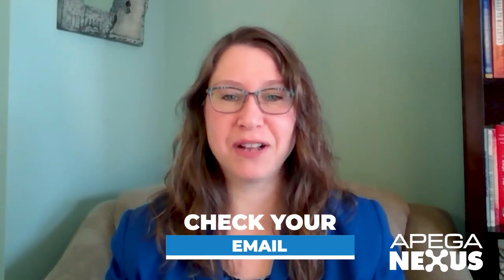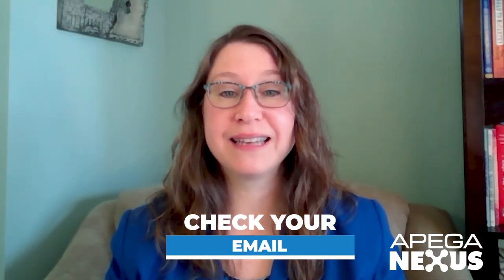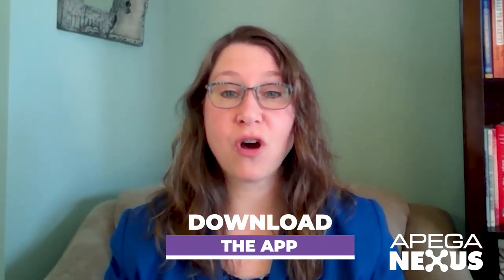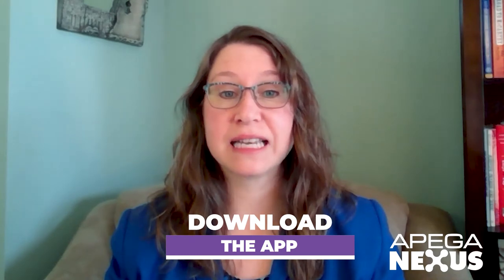Be sure to check your email for the download link for our APEGA Nexus conference app, your virtual wayfarer. Download the app and when you log in on the morning of the conference, you'll have easy access to connect to conference platforms where you'll find links to keynote speakers, sessions, trade show booths, poster sessions, and networking rooms. There's also a conference chat connecting you to fellow attendees throughout the day.